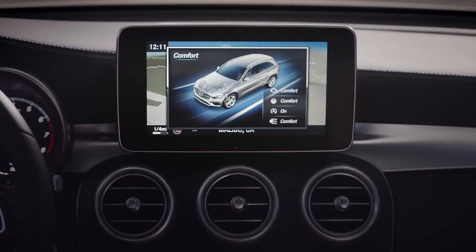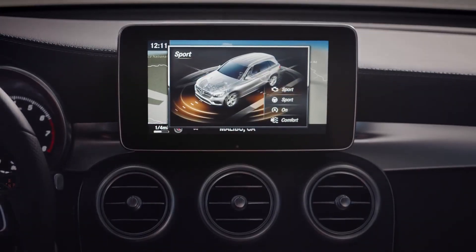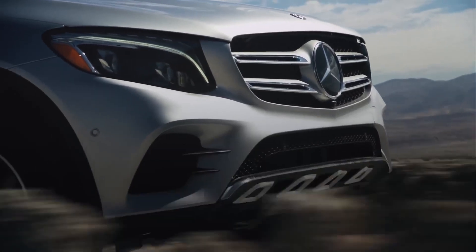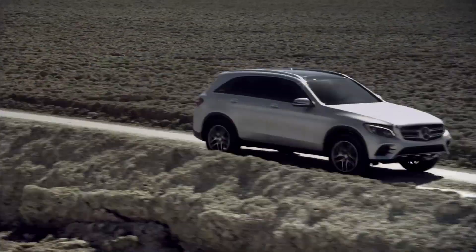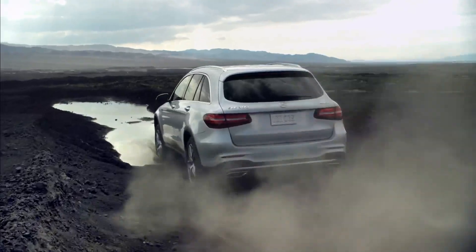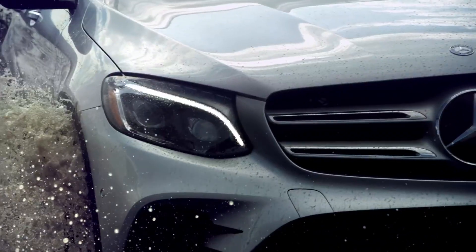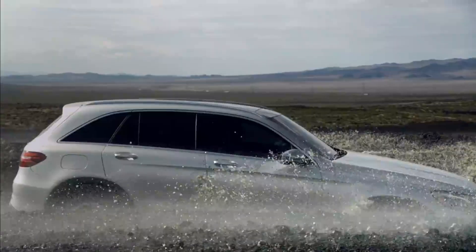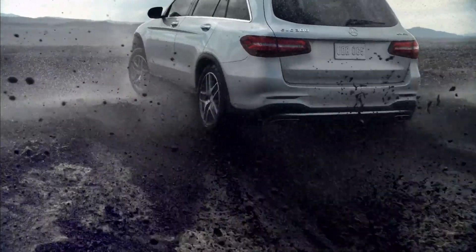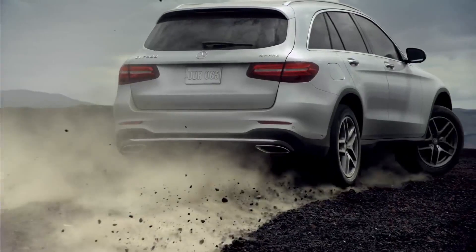As I go from comfort to sport mode, I can feel the whole configuration transform — the ride feels firmer, the engine more responsive, and the vehicle is even more fun to drive.